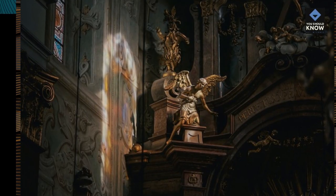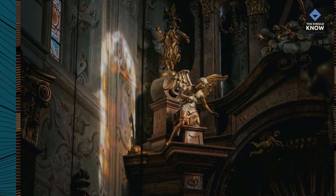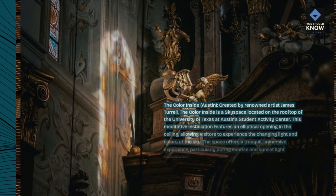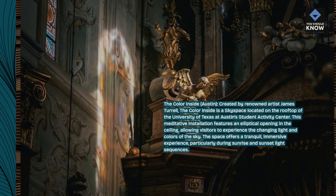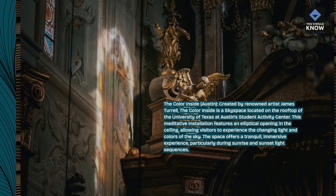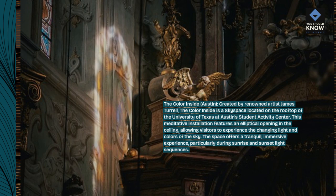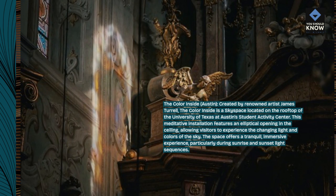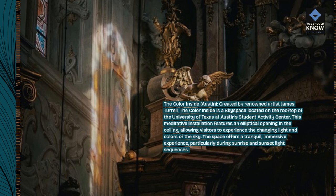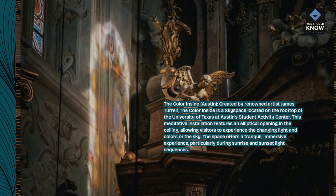The Color Inside, Austin. Created by renowned artist James Turrell, The Color Inside is a sky space located on the rooftop of the University of Texas at Austin Student Activity Center. This meditative installation features an elliptical opening in the ceiling, allowing visitors to experience the changing light and colors of the sky. The space offers a tranquil, immersive experience, particularly during sunrise and sunset light sequences.